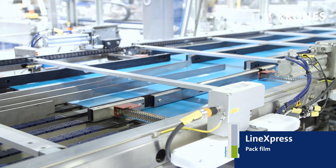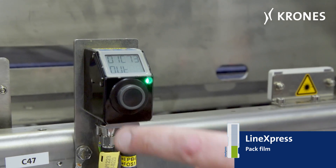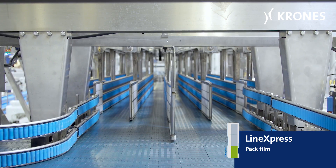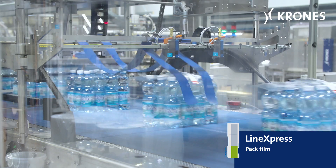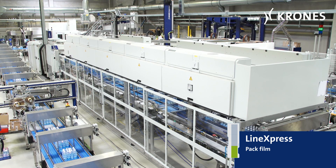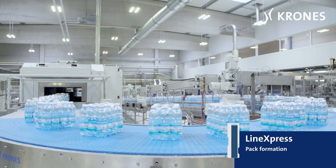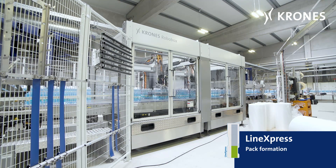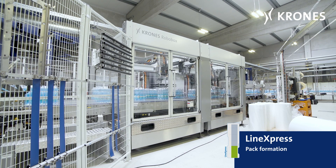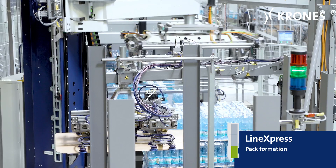Because there as well, thanks to Line Express's assistance systems, the changeover routine has, in the meantime, been swiftly completed without any problems at all. The product is packed to specification, swiftly brought to the right position, and finally, palletized.